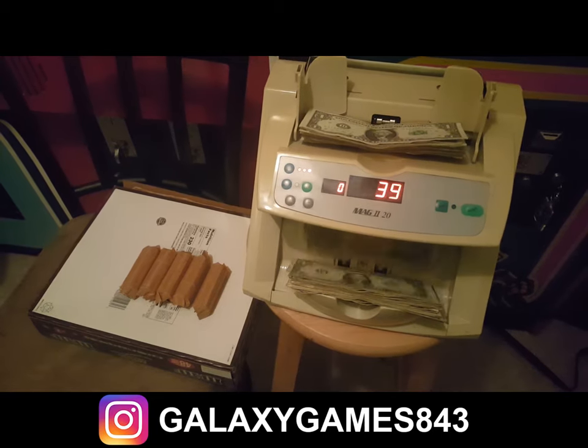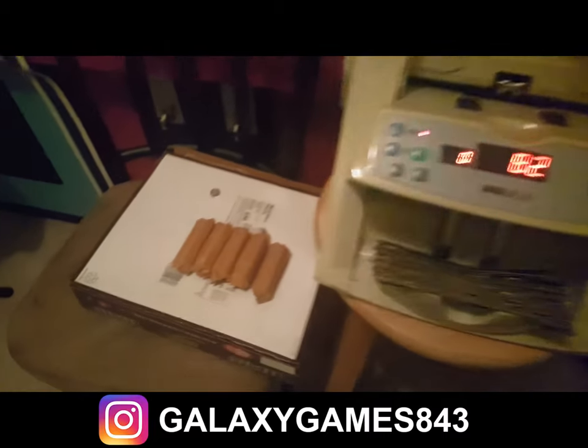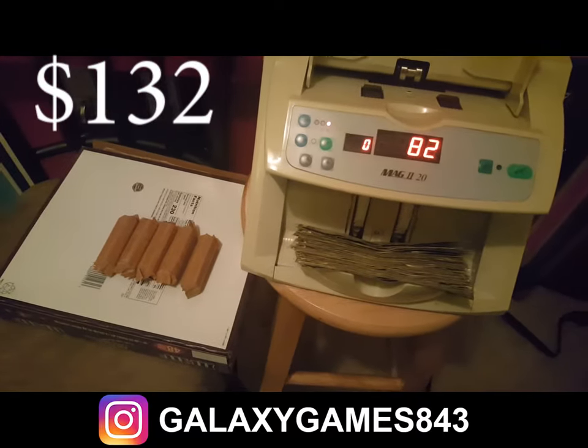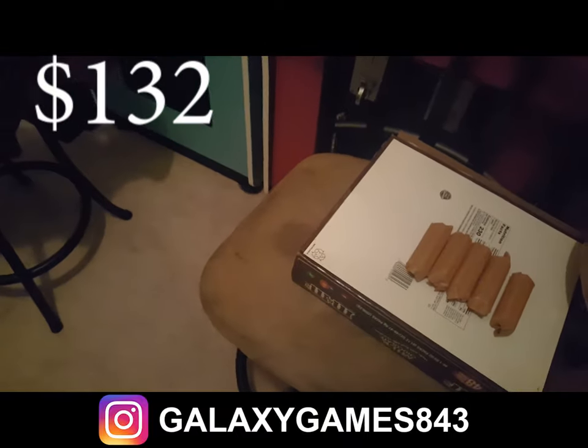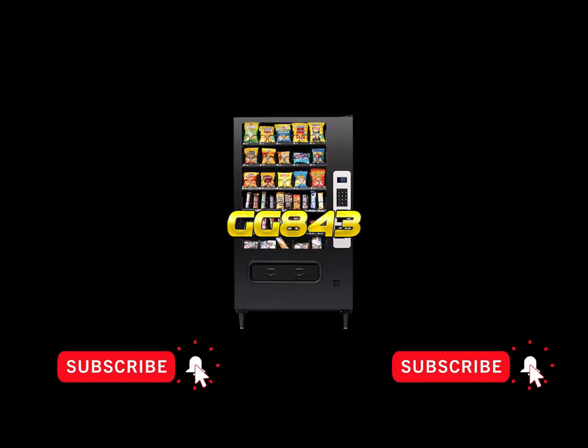So we've got $50 in quarters in rolls, and the cash machine counted $82 in cash — $82 plus $50 in coins is $132 total for two locations on a quick visit and service. Thanks so much for watching all the way to the end. Don't forget to subscribe to our channel and click the bell notification so you're always notified when new videos go live. Give us a thumbs up, share our videos, and comment down below. This is Matt with Galaxy Games 843 — we'll see you next time.